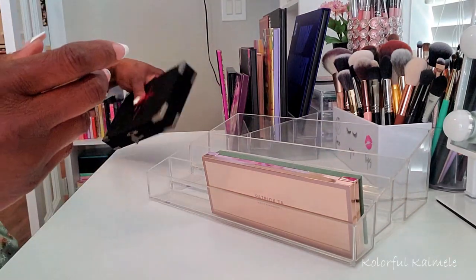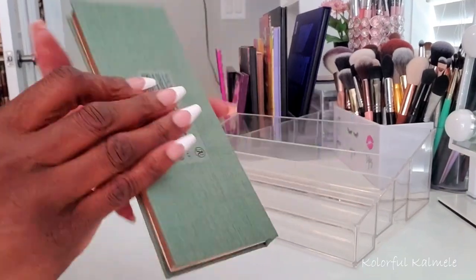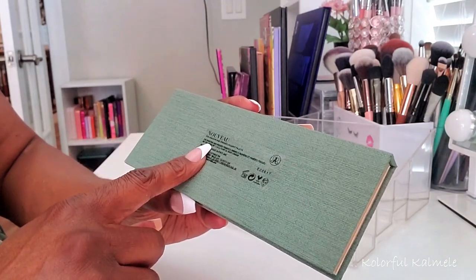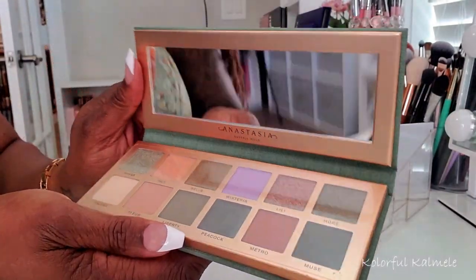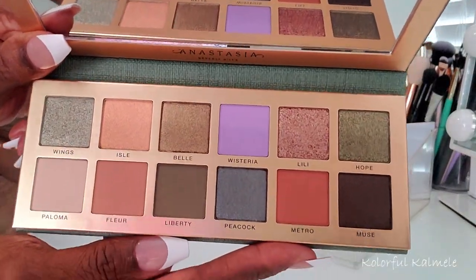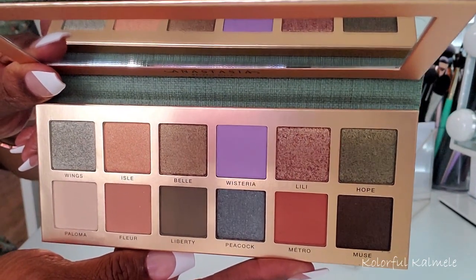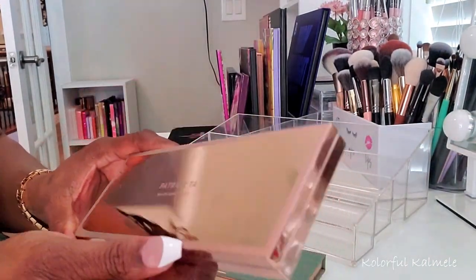The last two palettes: this Anastasia Beverly Hills Nouveau — I just saw this when I was in Sephora last week. I know it's been out for a little while, but it looks very, very different and very, very pretty. I fell in love with this color story in the store. It's just really gorgeous, so I want to see what I can do with this.